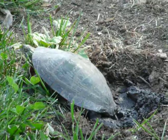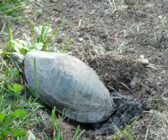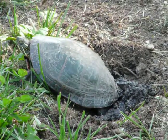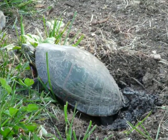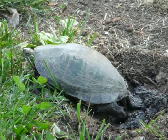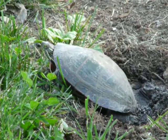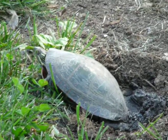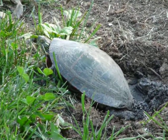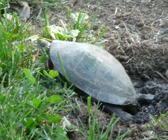Way cool. You hear the bullfrogs in the background. Serious business.